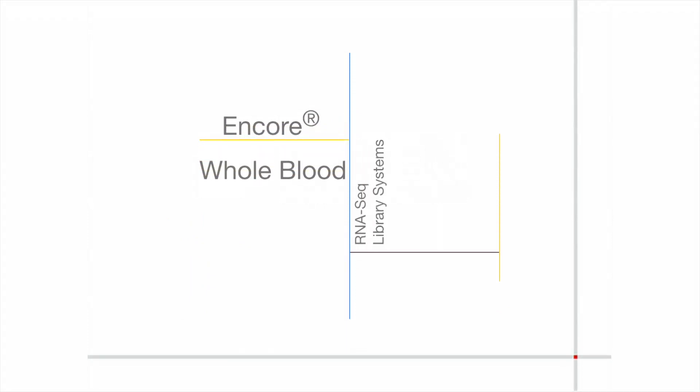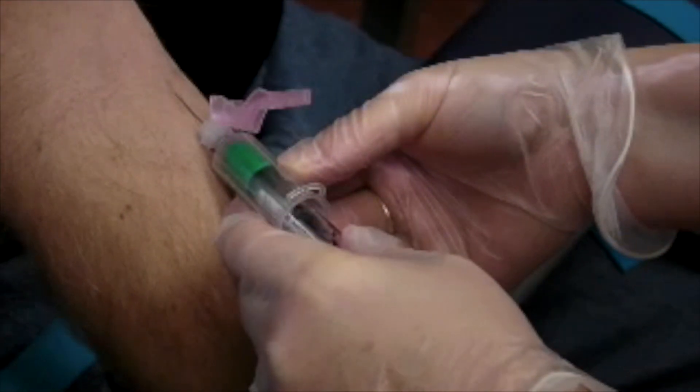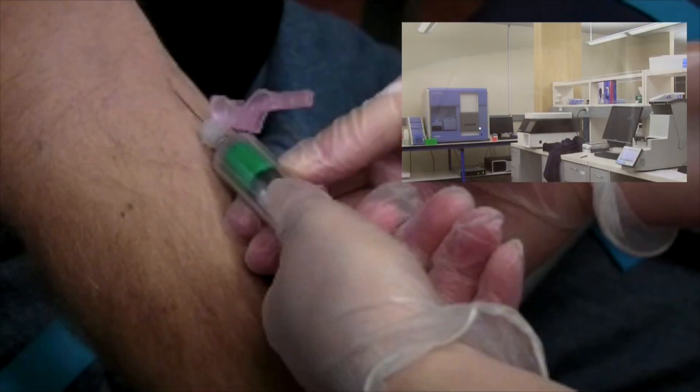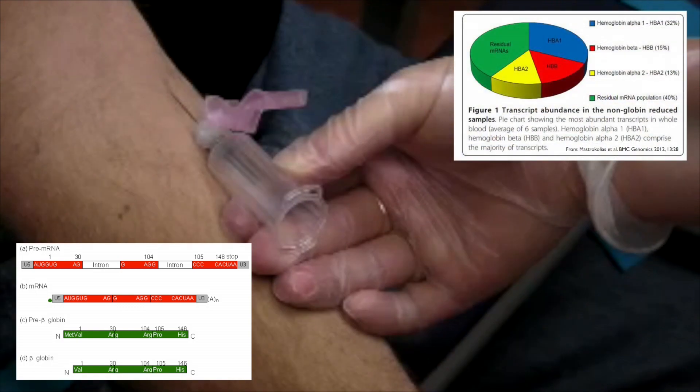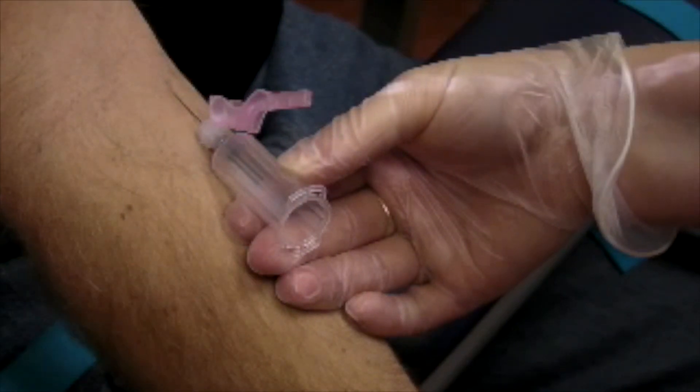There are a number of reasons why people study whole blood, particularly because it's a readily accessible source of clinical samples, in addition to having a number of surrogate biomarkers that represent disease states across a wide range of therapeutic areas. Nugen has developed a number of systems over the last several years to address the need for working with whole blood in microarray applications as well as qPCR.